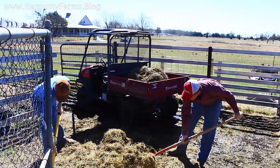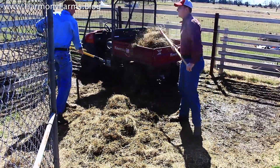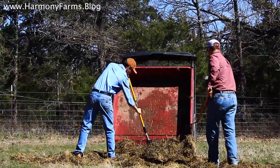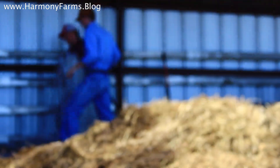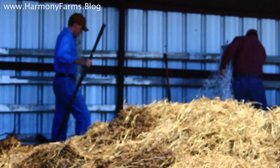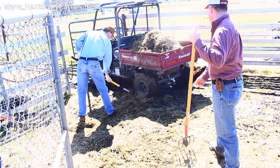We had two farm hands on site for Soil Building Saturday — one is a real farmer and one is just a hard-working city boy. Let's see if you can tell the difference. Joel number one and Joel number two — which is the real farmer?